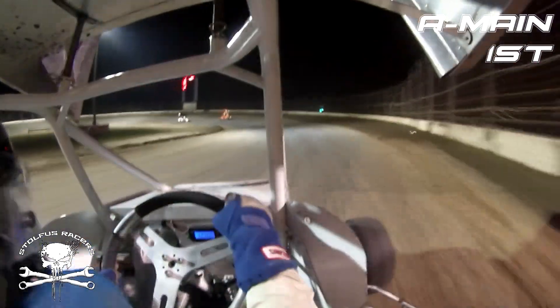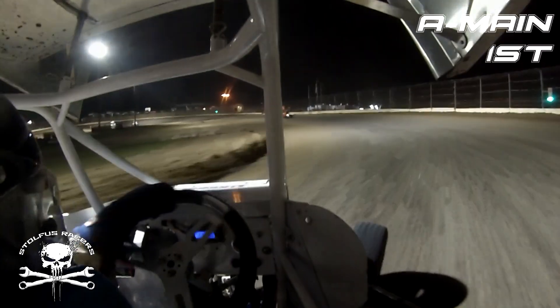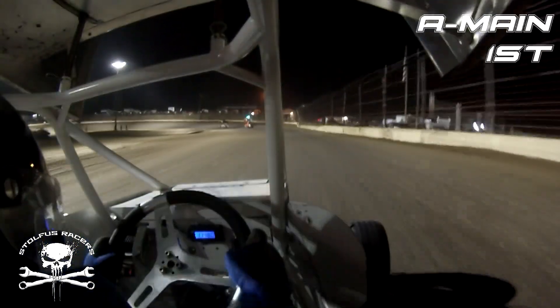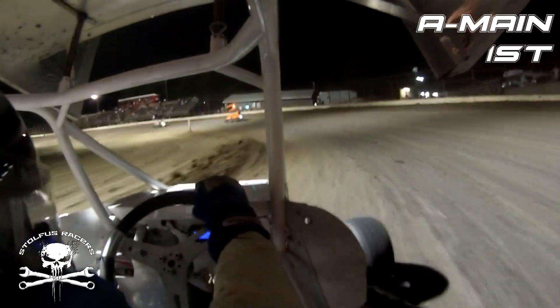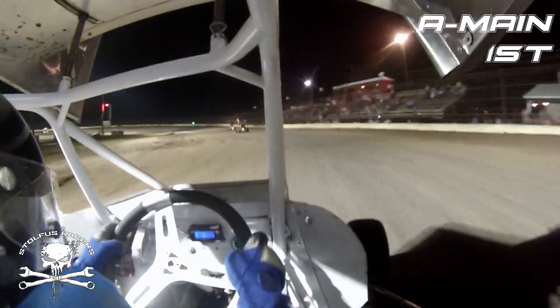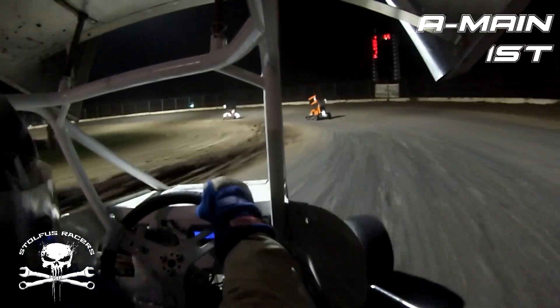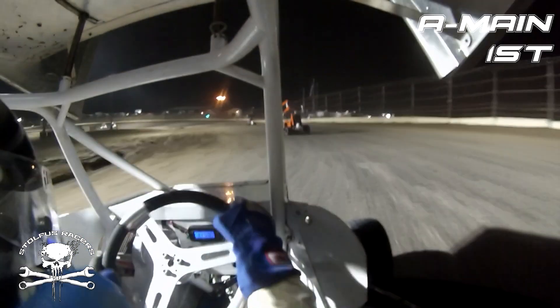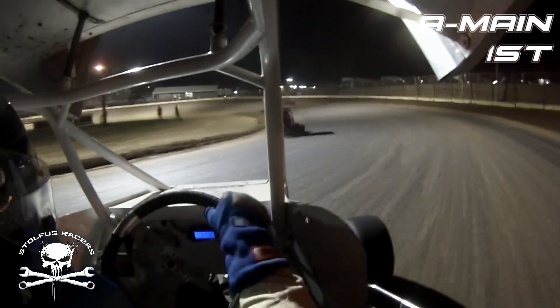We're coming up on lap traffic — Landon Lewis and Bevan Montgomery. Coming up on them: the 0L in the orange car and the two in the black and white. I did have the camera on for the heat race but did not hit the record button, so a bit of a missed opportunity there. Won our heat race — it was a good heat race.